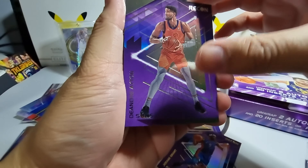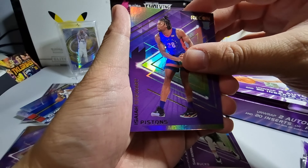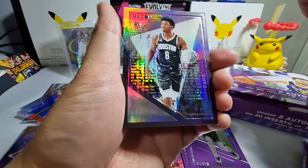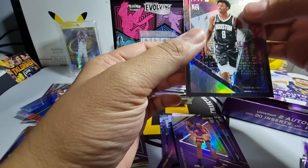Last pack before our auto: we've got DeAndre Ayton, Zach LaVine, Precious Achiuwa rookie card, Saddiq Bey rookie card, Isaiah Stewart again, and Jason Tatum for the Scouting Reports insert.